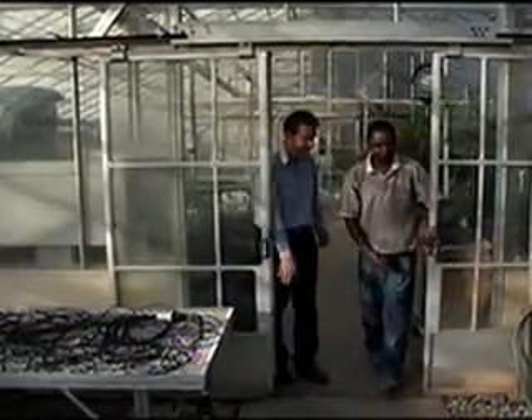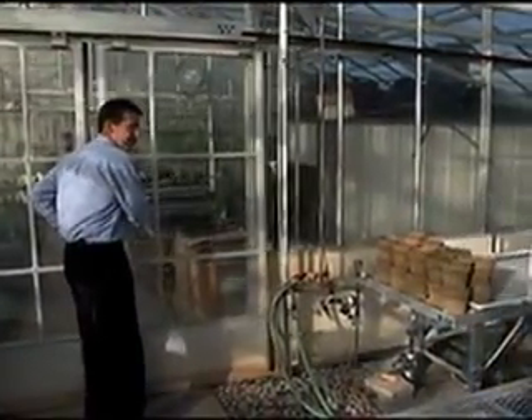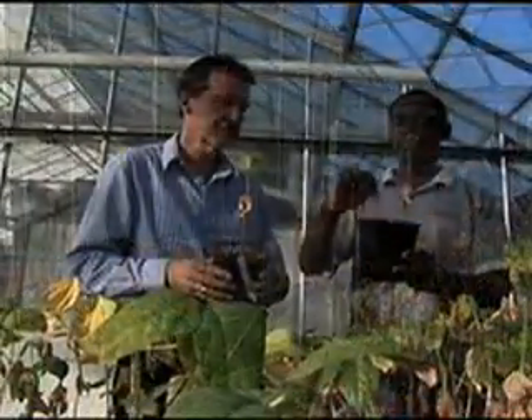What we do in the lab is use DNA samples to identify the genetic traits we're interested in in cowpea. The DNA system is like a fingerprinting system, and we're looking for distinct fingerprints that are linked on the chromosomes of the cowpea plant.